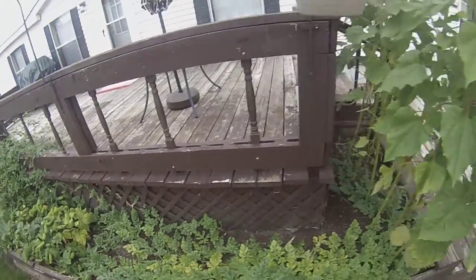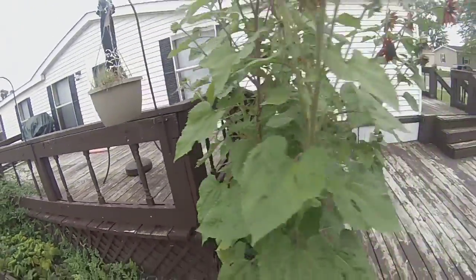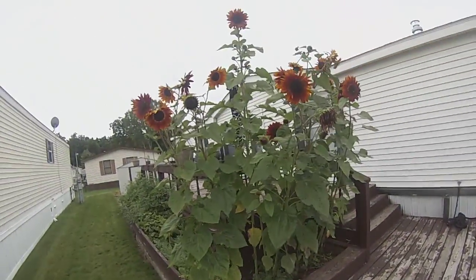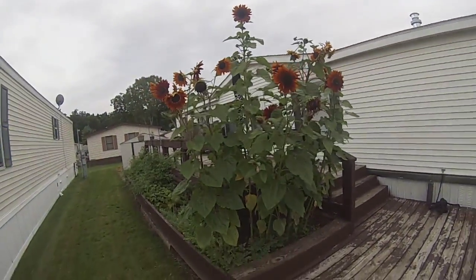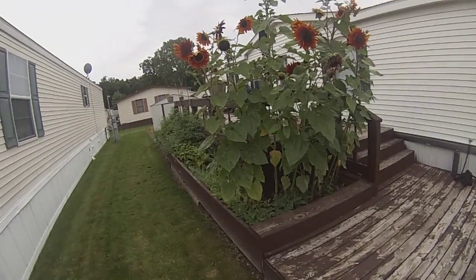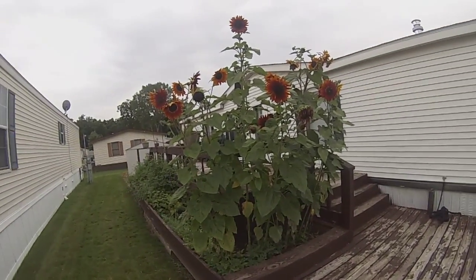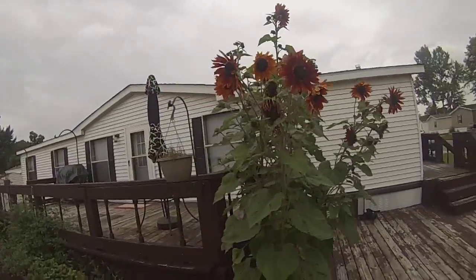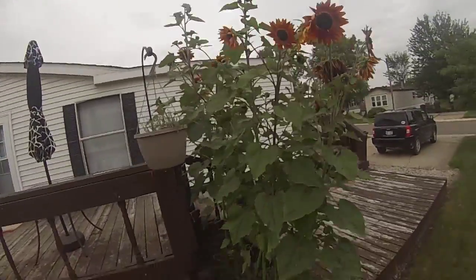I wanted to give an update on the garden. Some things have changed, some things have died, some things, like my sunflower plants, have gotten huge. Some of them are dying, I don't know why. Bees love it though, as you can see, and that keeps them over here and out of my house.